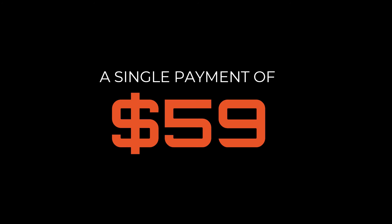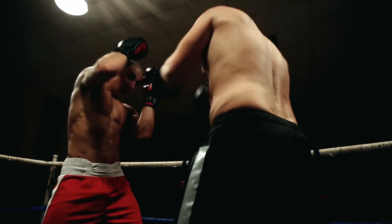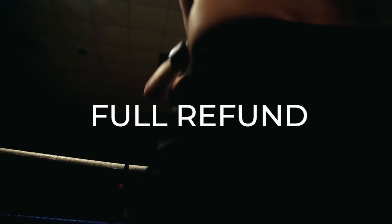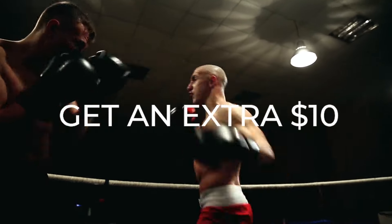And that's backed by our 120% money-back guarantee, meaning if at any time you don't like Fight Simulator, we'll give you a full refund, let you keep your headset, and toss in an extra $10 just for trying.